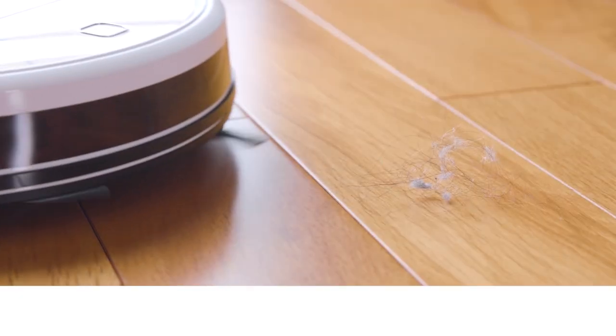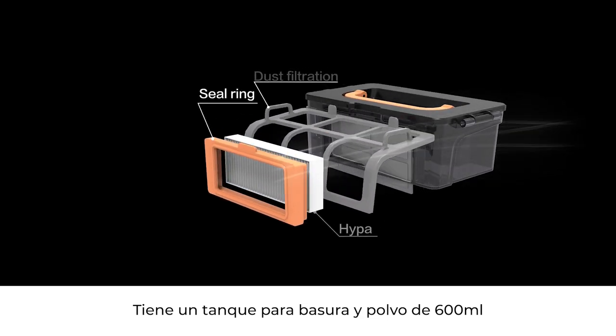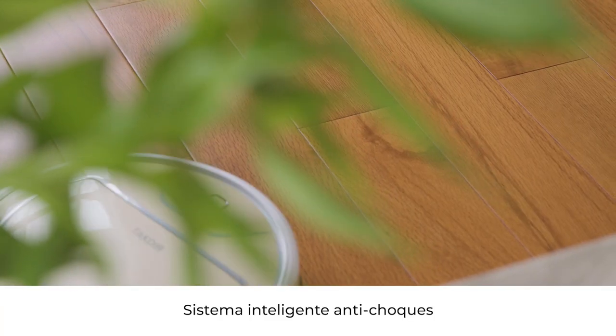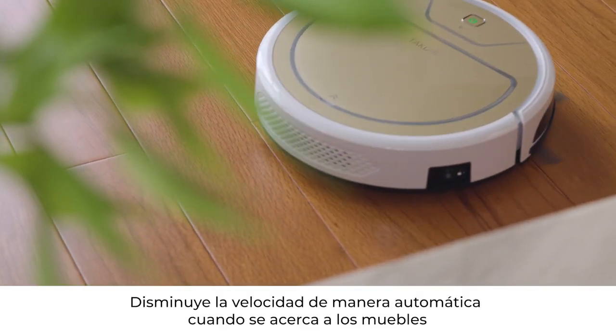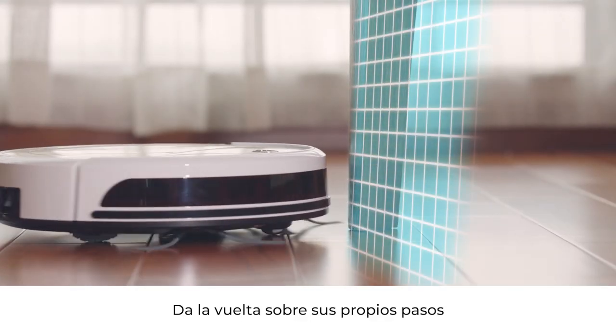Suction mouth designed with a golden ratio to prevent winding and collect hair easily. 600-milliliter super large dust box with three layers of fine filters to avoid flying dust. Intelligent anti-collision automatically slows down when approaching furniture and turns around accordingly.